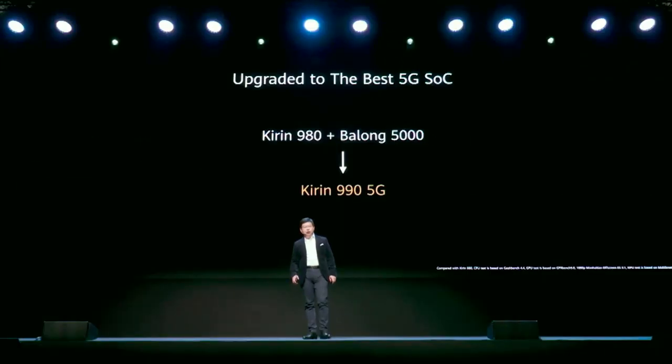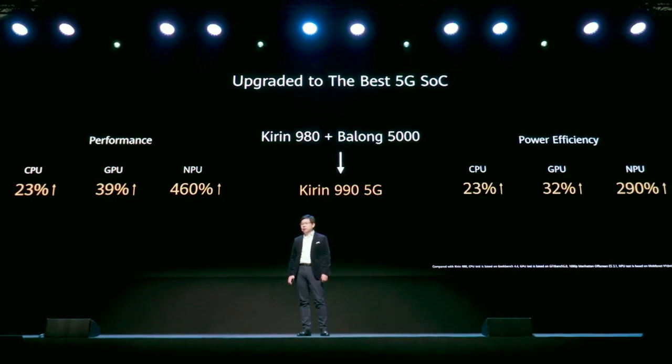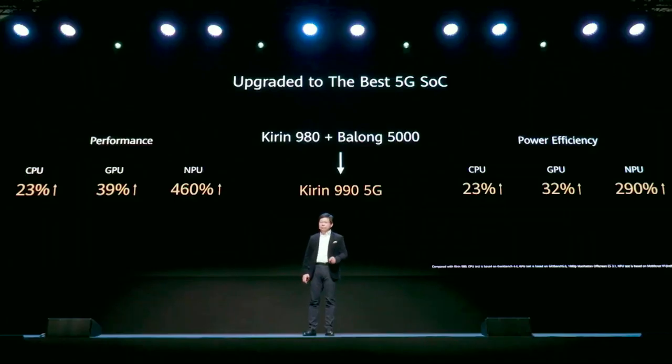We also upgraded the chipset from Kirin 980 plus the Balong 5000 modem to the latest Kirin 990 5G, integrating the modem into one SoC. By this upgrade, we dramatically increased CPU, GPU, and NPU AI processor performance, while also making power efficiency much higher — powerful processing power but low energy, low power consumption. That's the key for the phone.